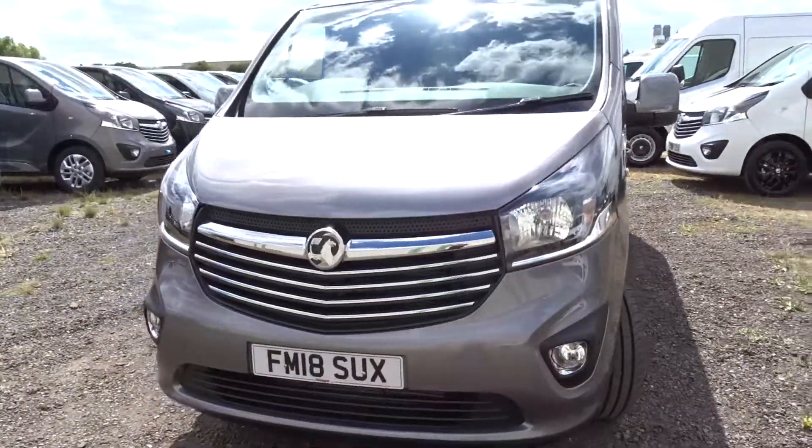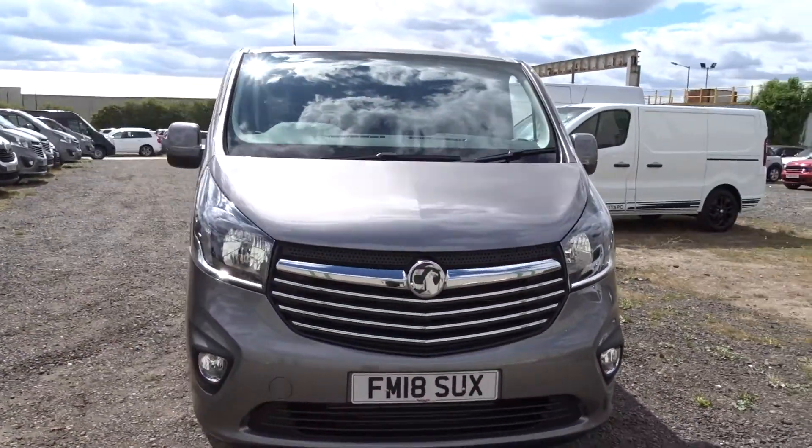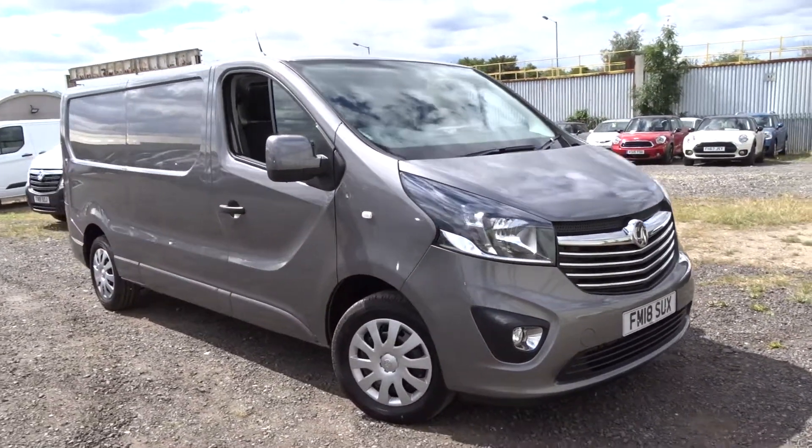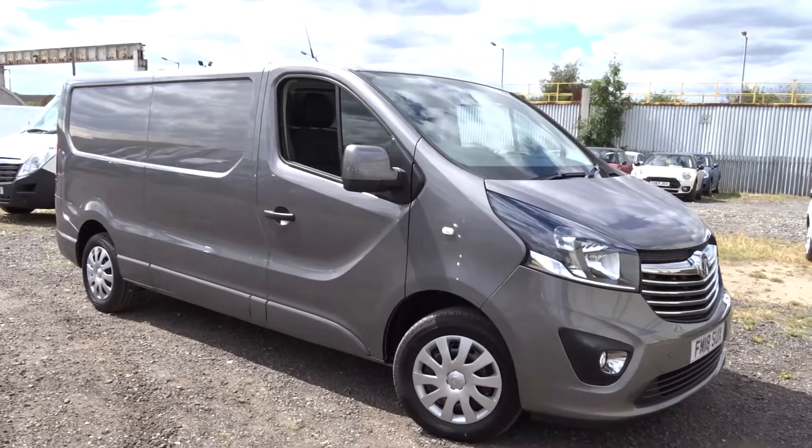There are vans available today at Pentagon Vauxhall in Derby with manufacturer's warranty. For more information please contact the sales team — they're more than happy to arrange a viewing or test drive at your convenience. Thank you very much for watching and hopefully we'll see you soon at Pentagon.